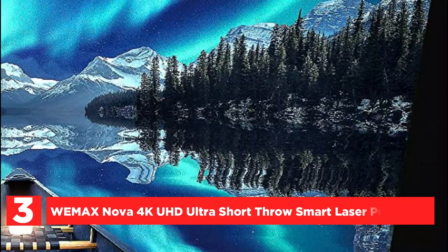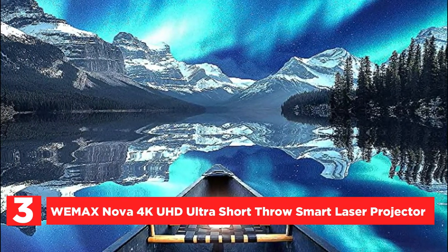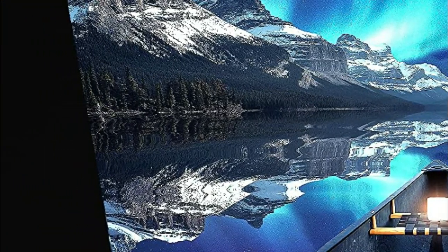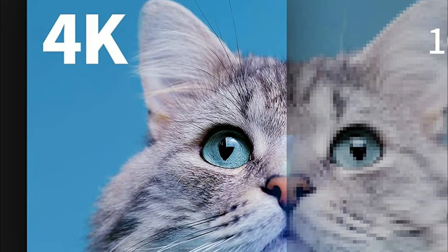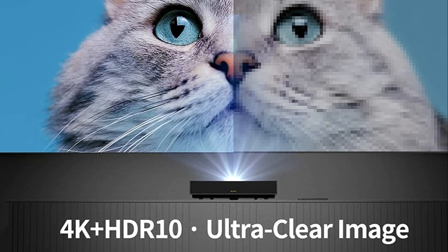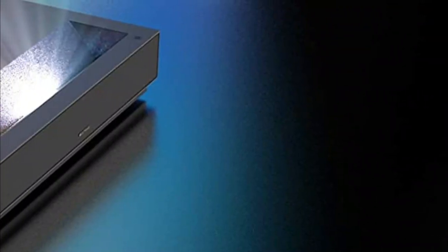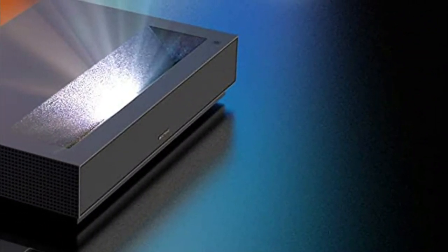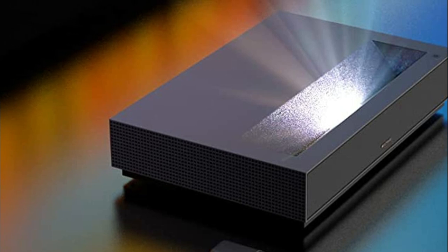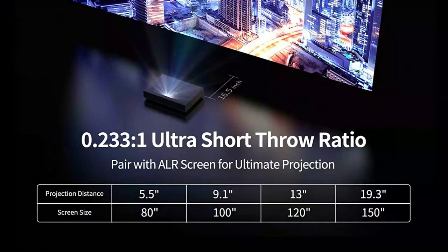At number 3, the WeMax Nova 4K UHD Ultra Short Throw Smart Laser Projector. With 4K UHD and bright 2100 ANSI lumens, you get 4x the resolution of full HD or 1080p. Nova is built with industry-leading ALPD 3.0 and TI DLP technology, enabling light to be used more efficiently for finer detail across a wider color gamut and deeper vibrance. The short throw design minimizes eye strain, and you can pick from four different projector screen sizes.